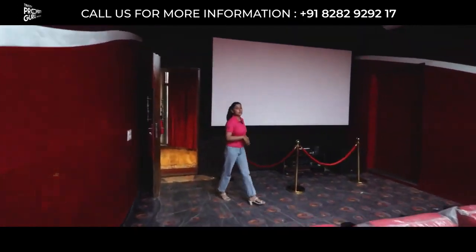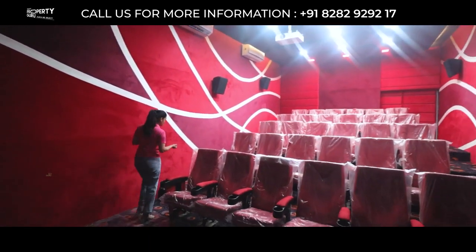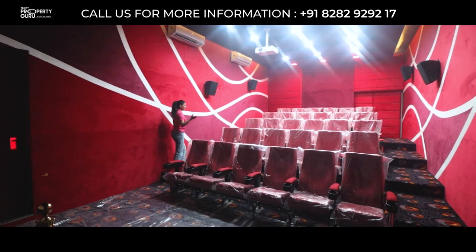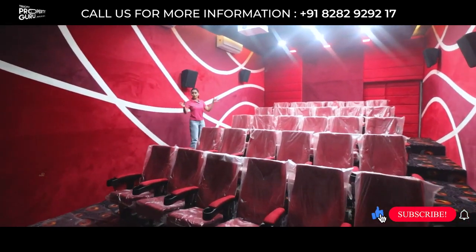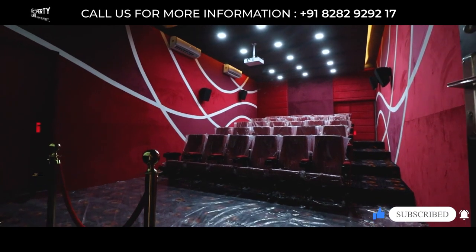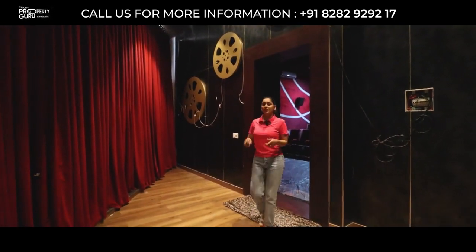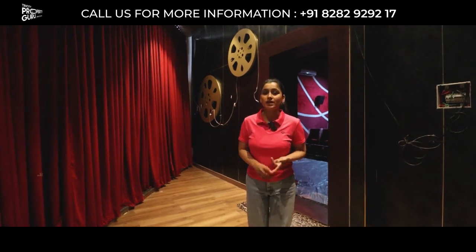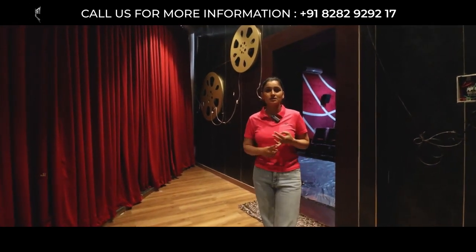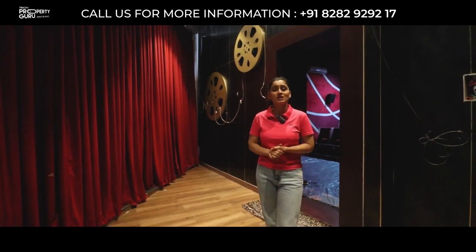This is your mini movie theater, in which you can accommodate 30 people. With your friends and family and loved ones, you can enjoy a movie here and spend quality time. You will also get a skating rink on the rooftop, cafeteria, gymnasium, and sauna spa — everything you need to live a luxury lifestyle.